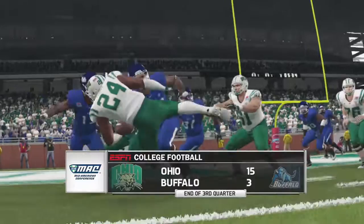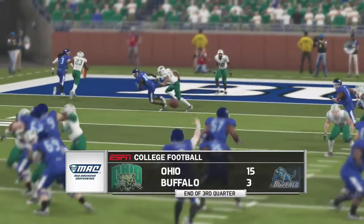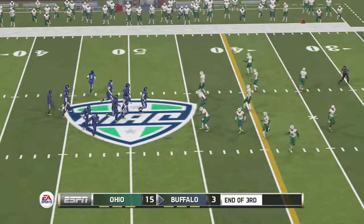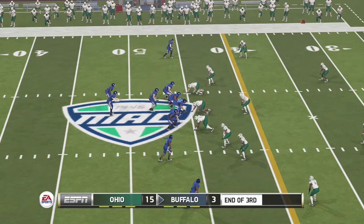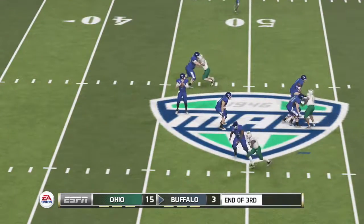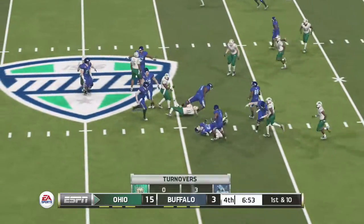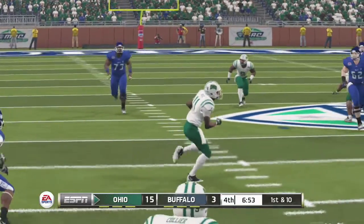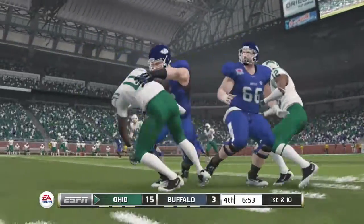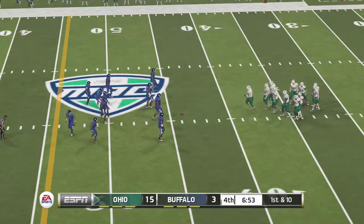We're just about set to start action here again in the fourth quarter. This quarterback better start making better decisions in the passing game — otherwise this corner will come up with even more picks in the future. From their own 44-yard line, it's first down.